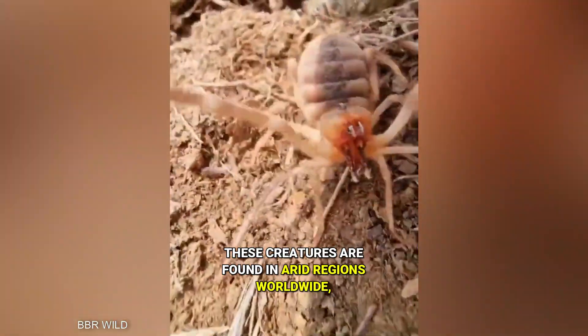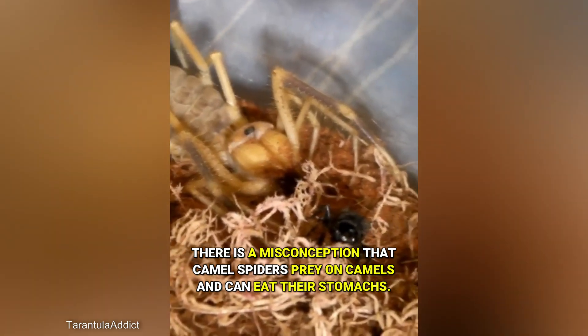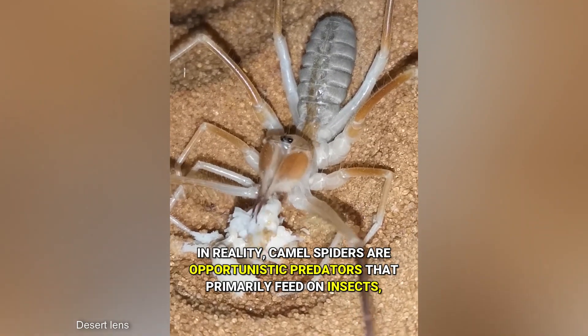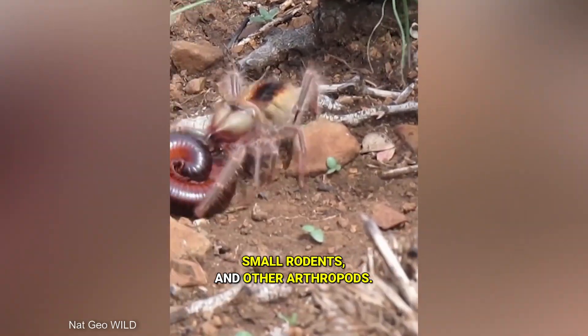These creatures are found in arid regions worldwide, particularly in deserts. There is a misconception that camel spiders prey on camels and can eat their stomachs — however, this is just a myth. In reality, camel spiders are opportunistic predators that primarily feed on insects, small rodents, and other arthropods.